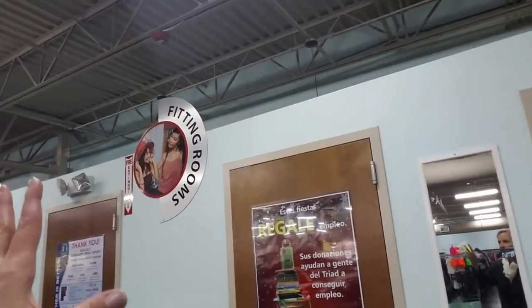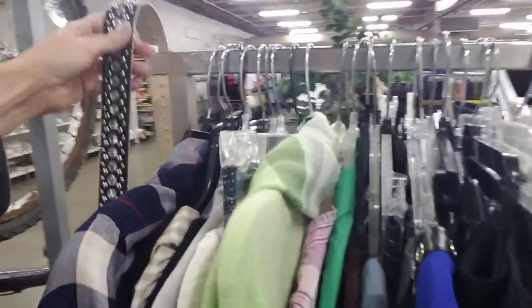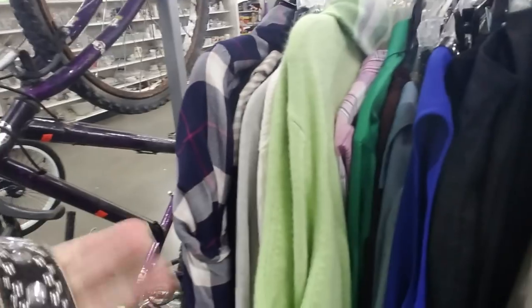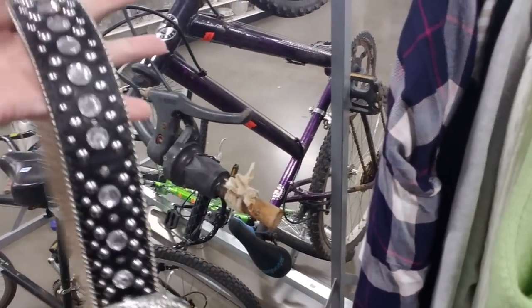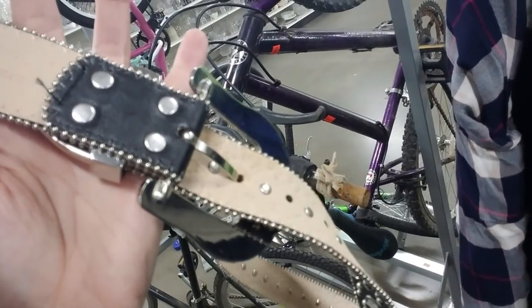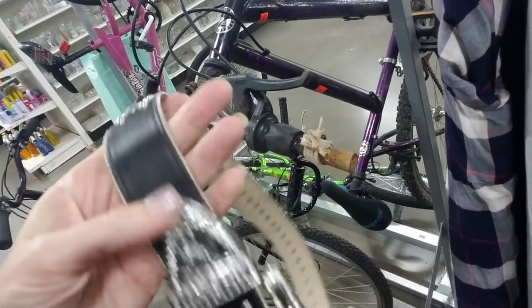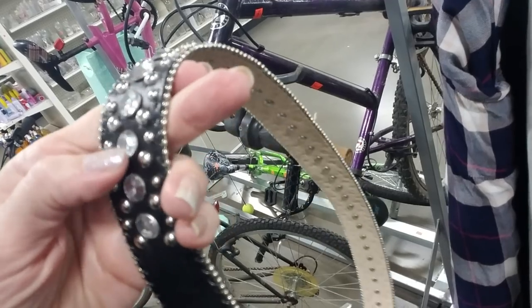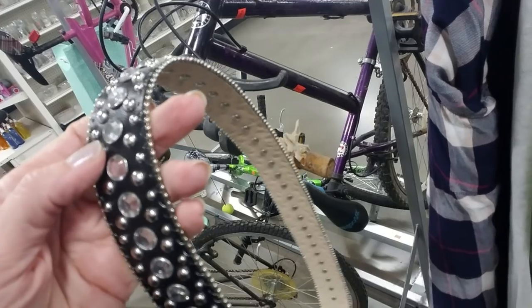And then back here we have the fitting rooms. Look at this belt — wow, check this out. That's beautiful. It's a medium. That's really nice — look at the rhinestones on there. You have the medium-sized rhinestones and then silver studs along in here.